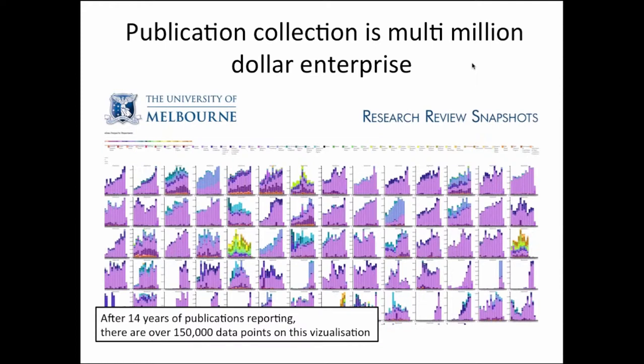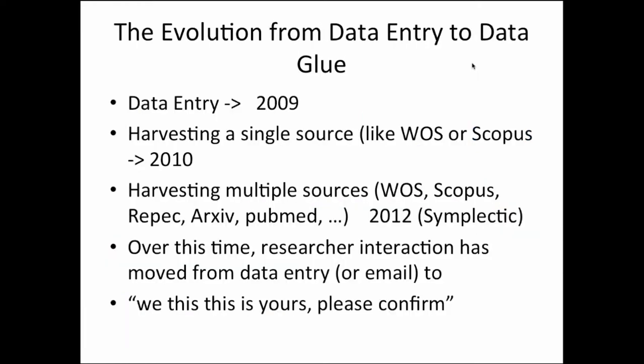Over 14 years we've collected over 150,000 data points of publications. Each of those data points took at least 15 minutes to enter, reviewing it by multiple different people. The amount of time that it takes to do all those things quickly adds up. So the context in which reducing the amount of work it takes to collect these things is really quite a serious enterprise. For the University of Melbourne, probably up until about 2009, the only way we collected that data was through manual entry.